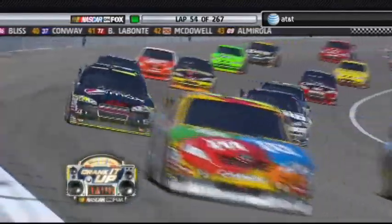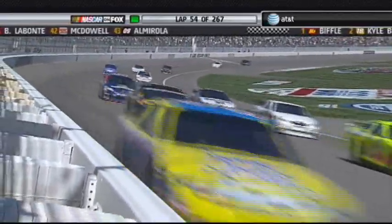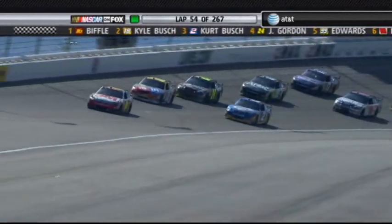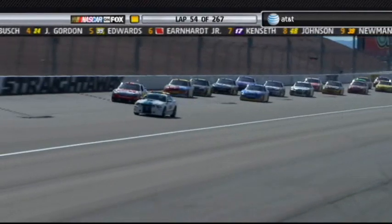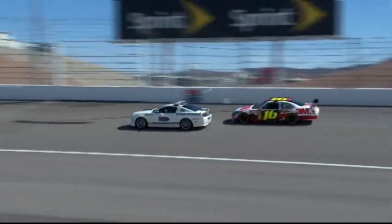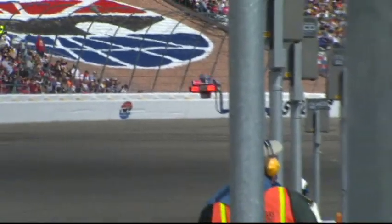Caution has waved. Greg Biffle had taken the lead, Kyle Busch second, Kurt Busch third. Jeff Gordon had fallen to fourth on that restart, tying the record for consecutive laps led from the start of the race. They dropped the green flag to restart the race; however, the caution lights failed to extinguish when the track went green.